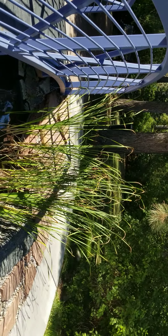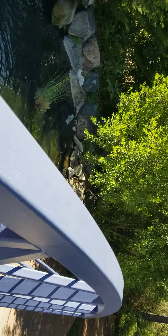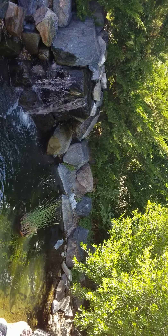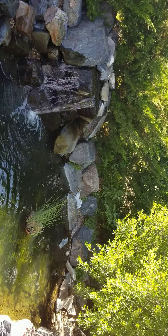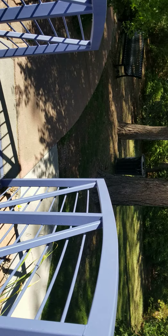Beautiful water feature here with some cattails. Let's see if we have any fish in here — I'm not sure. Isn't that beautiful? You could just sit and listen to the water all day. I'm sure this probably draws in some bullfrogs. Beautiful area, nice little bridge.